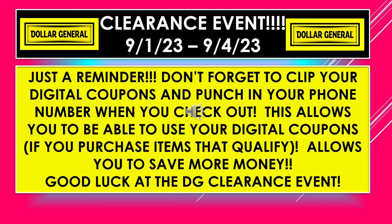I just want to make sure to give you a reminder: don't forget to clip your digital coupons online, and make sure before you are totally checked out, you punch in your phone number at the checkout so that your digital coupons will pop up. If they attach to anything that you're purchasing, then you'll be able to save more money that way. Good luck at the Dollar General Clearance Event.